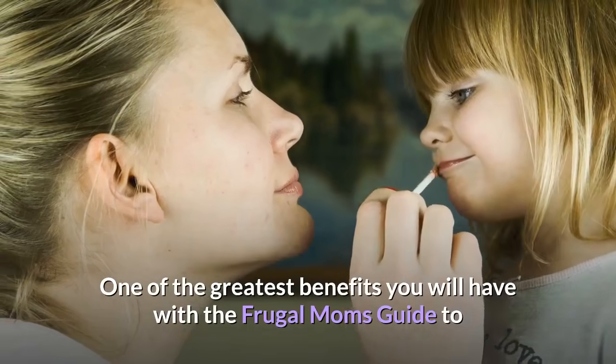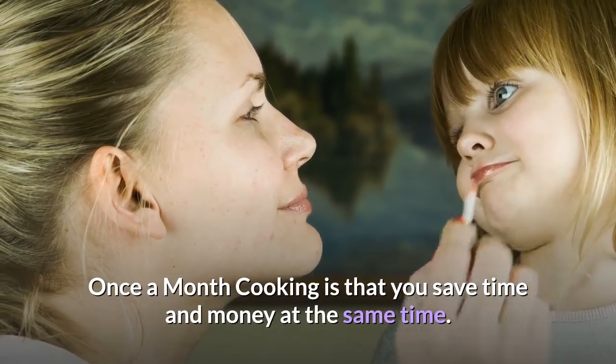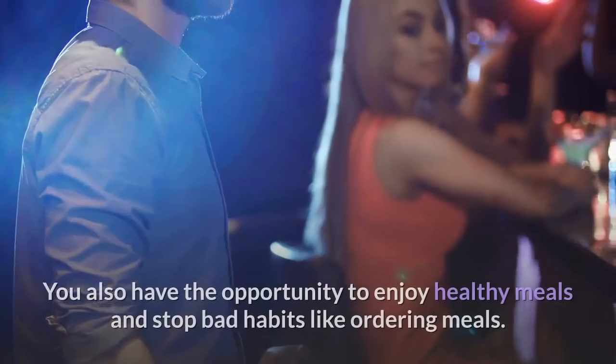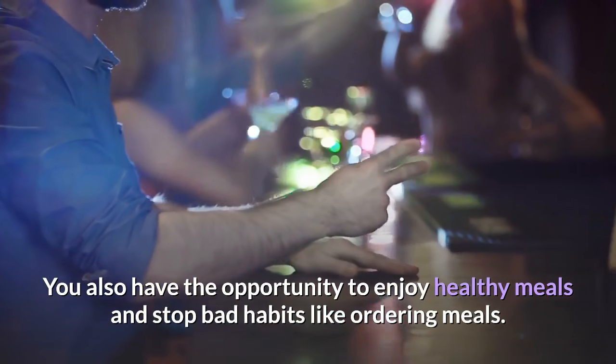One of the greatest benefits of the Frugal Moms Guide to Once a Month Cooking is that you save time and money at the same time. You also have the opportunity to enjoy healthy meals and stop bad habits like ordering meals.